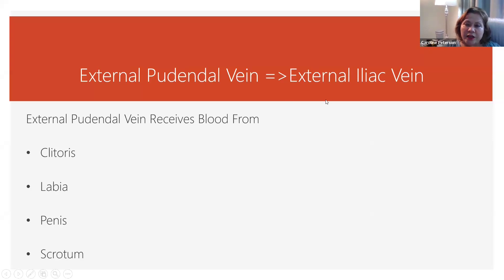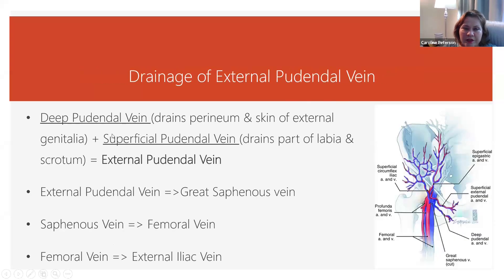The external pudendal vein drains into the external iliac vein. It receives blood from the clitoris, the labia, the penis, and the scrotum. The deep pudendal vein and the superficial pudendal vein together make up the external pudendal vein.